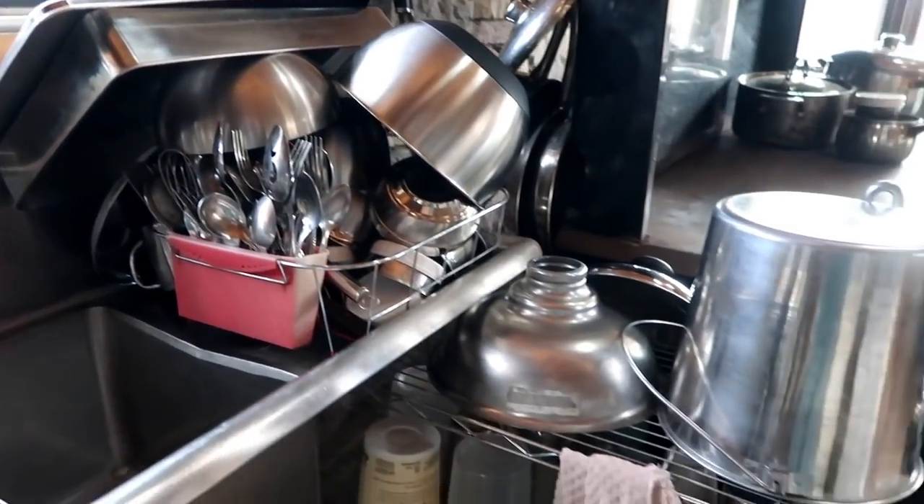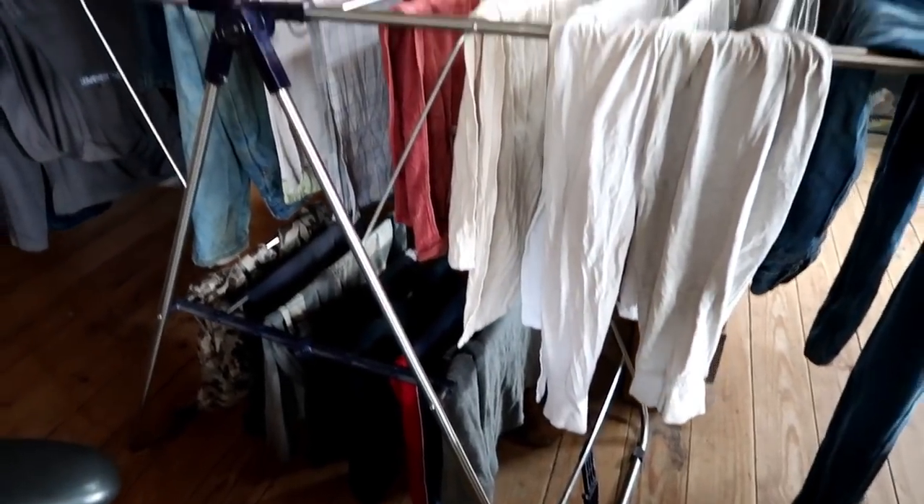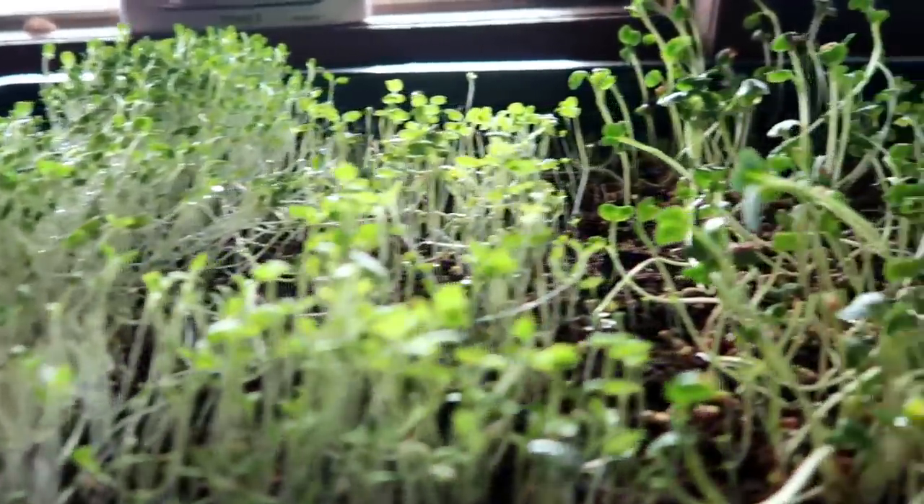Started out with all the morning chores and milking, and then on to homeschooling, dishes, got all the laundry done for the day, and worked on making some bread, getting that ready for supper tonight. We took care of our little sprouts that we're growing.